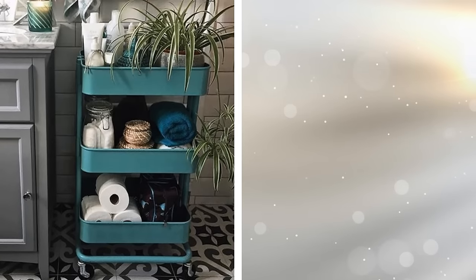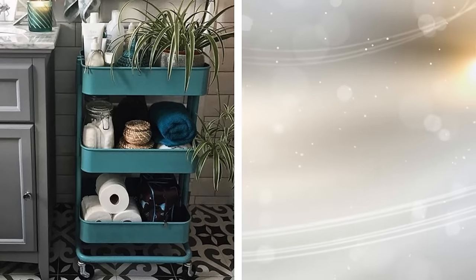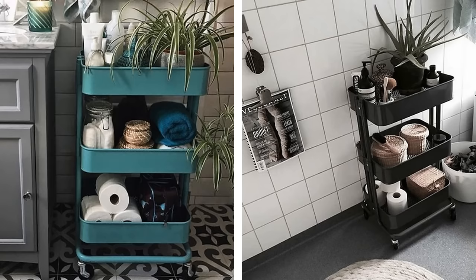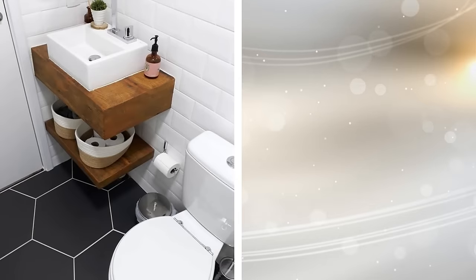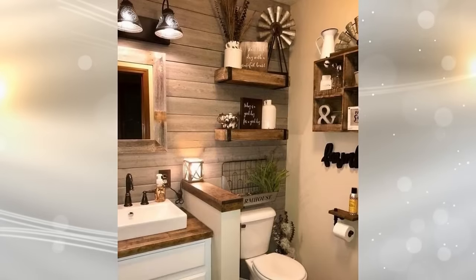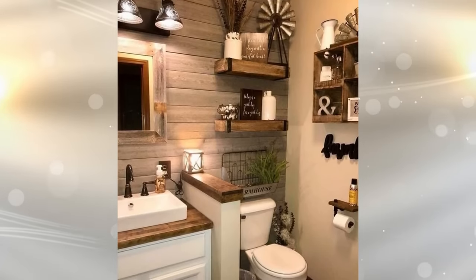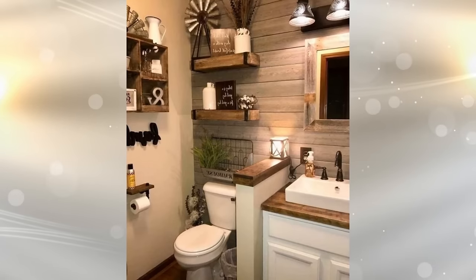Trolleys on casters are extremely versatile and can be used for all sorts of items. If you get one on casters, you can even wheel it in and out of the bathroom as needed. Investing in an under-sink shelf could also provide an ideal way to create more storage, making the sink area look more stylish and attractive. While you may already have a medicine cabinet, there is nothing to stop you from adding small wire racks along the walls and even above the toilet to safely store items or keep plants.